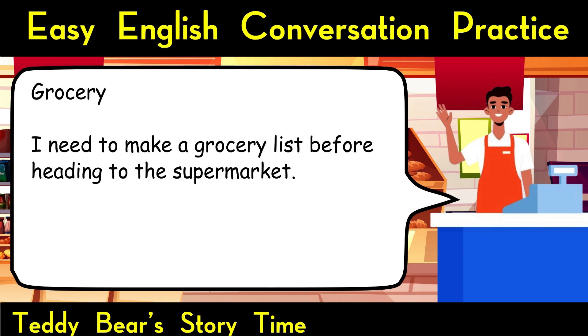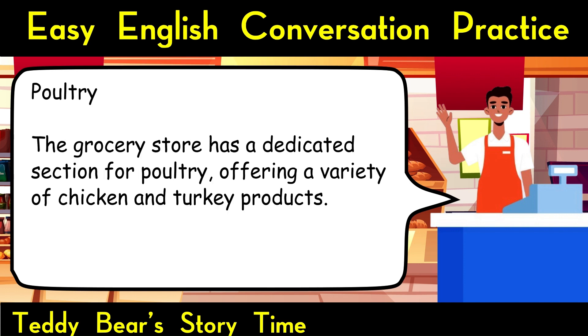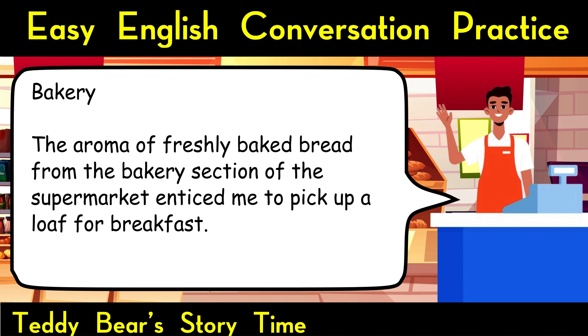Grocery. I need to make a grocery list before heading to the supermarket. Butcher. I visited the local butcher to get fresh cuts of meat for tonight's dinner. Poultry. The grocery store has a dedicated section for poultry, offering a variety of chicken and turkey products. Bakery. The aroma of freshly baked bread from the bakery section of the supermarket enticed me to pick up a loaf for breakfast.